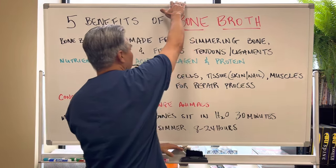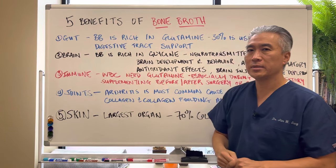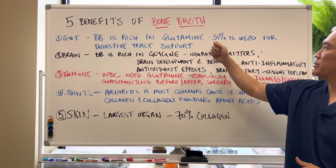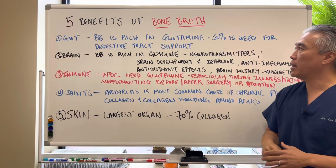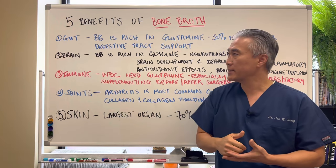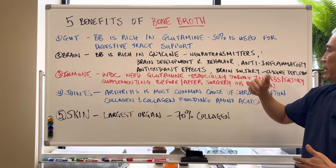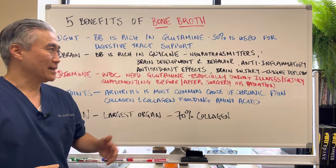The five benefits of bone broth. Number one: the gut. Bone broth is rich in glutamine, and glutamine is very important for support of the digestive tract. Thirty percent of glutamine will be used in the digestive tract for rebuilding and support. You can also get L-glutamine or GI support systems that include glutamine. Bone broth is also rich in glycine, which is very important for neurotransmitters, brain development, and behavior. It is also anti-inflammatory and has antioxidant properties.